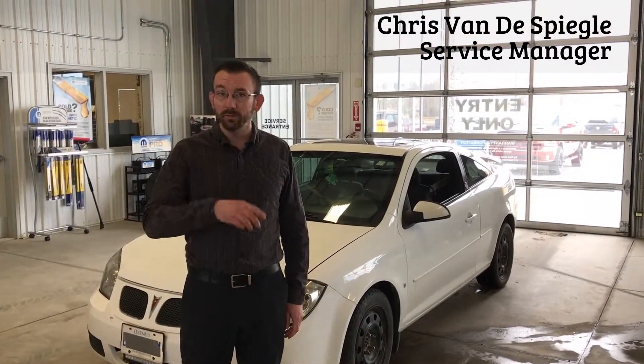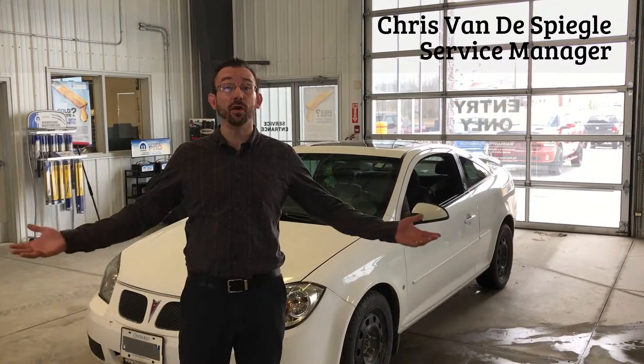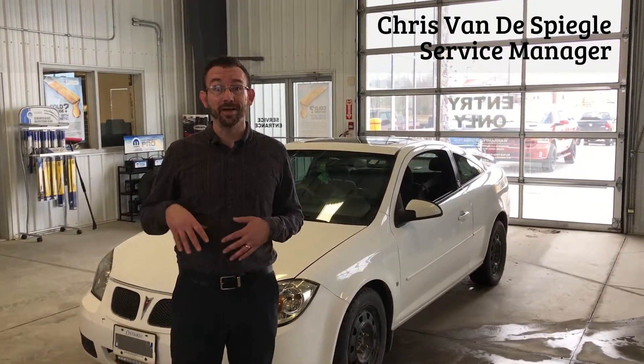Hey everybody, Chris here, Big Rock Dodge. Welcome back. Did you know that we do out-of-province inspections? When you are registering a vehicle in Alberta that is registered in another province, you need to get an out-of-province inspection done.